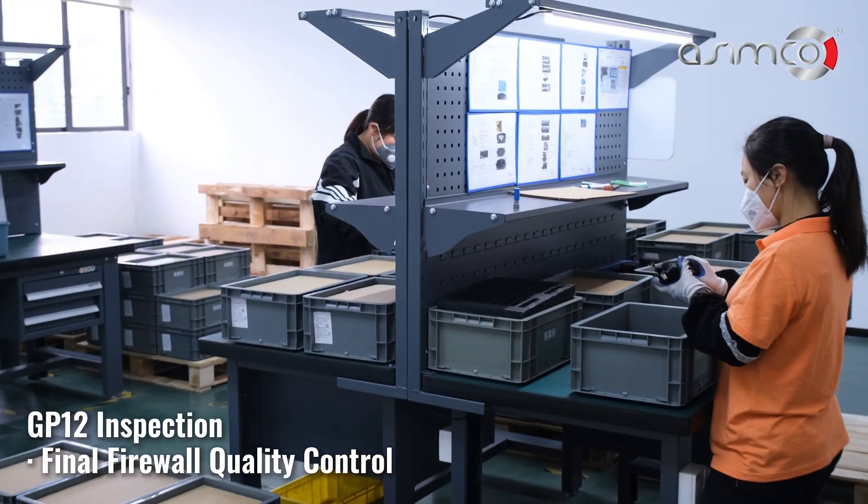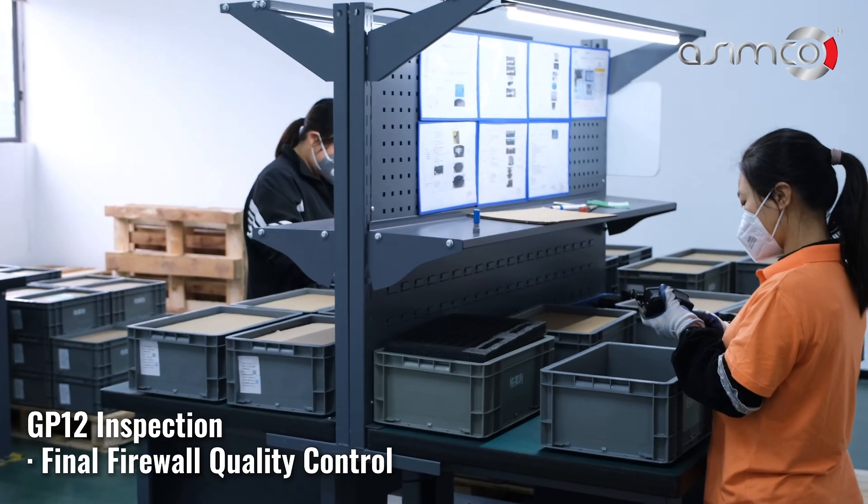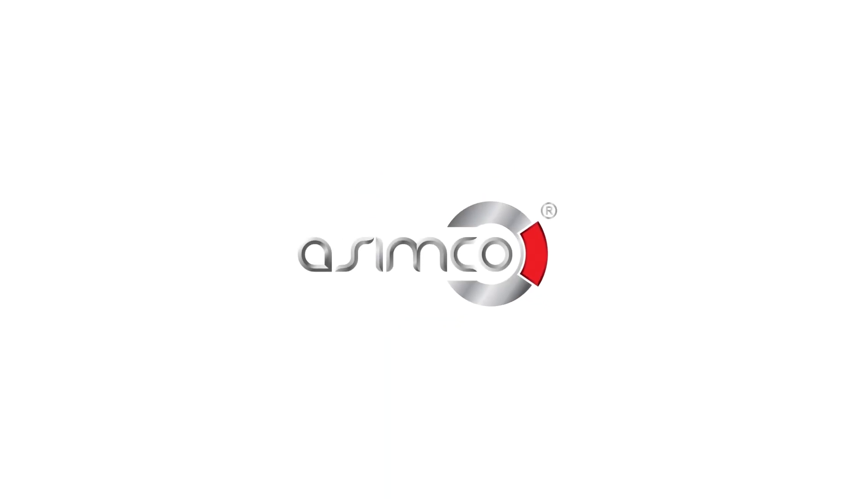GP12 inspection ensures final firewall quality control. Asimco — engineering excellence for the road ahead.